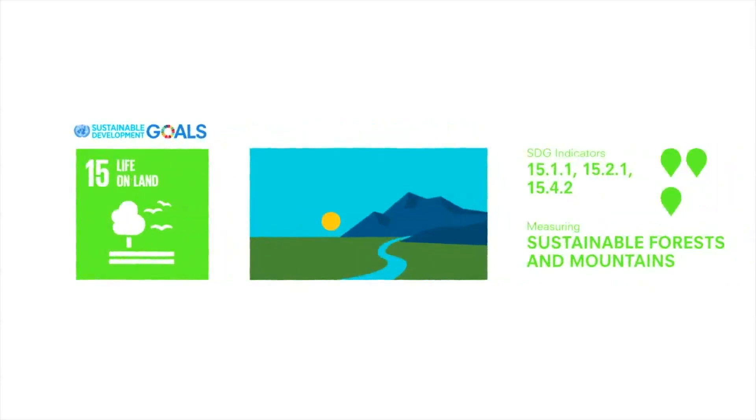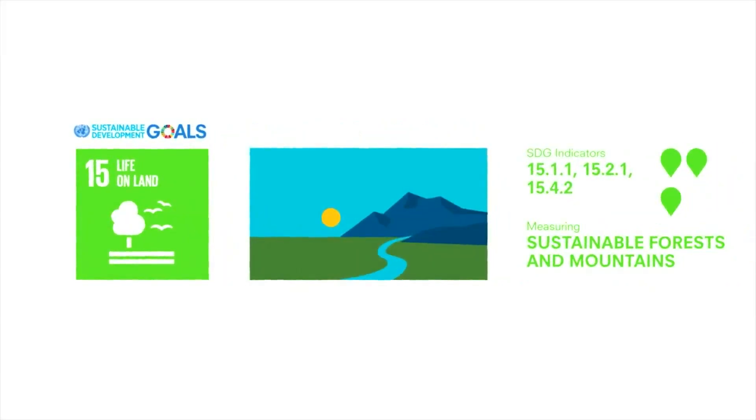Forests and mountains can make vital contributions to both people and the planet. These indicators measure forest area, mountain vegetation cover, and how well forests are being managed. This offers countries a tool to monitor their natural resources, whether they are being sustainably managed, and the health of their ecosystems.